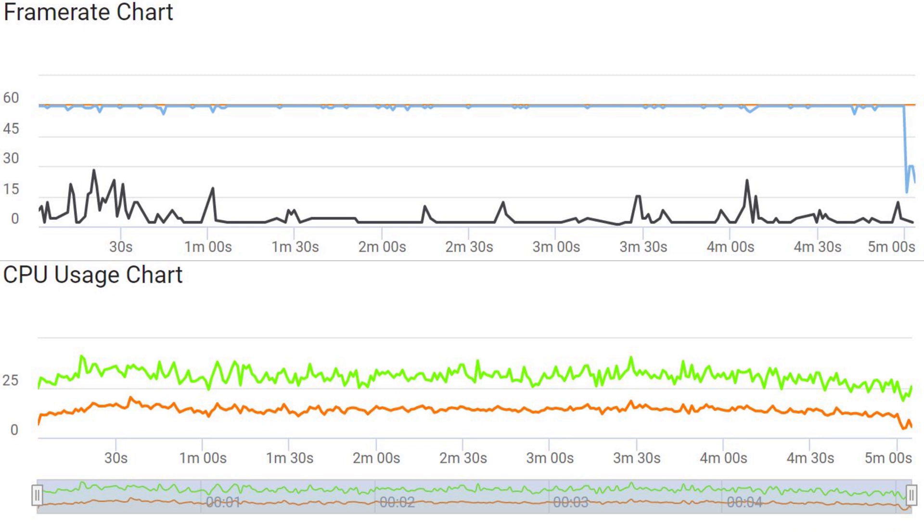Basically, you might as well just run it on the maximum settings possible on the Exynos 2100, because it isn't really breaking a sweat. The Snapdragon would be exactly the same, if not better, but for some reason you currently cannot set that within the game. An update will likely be coming out soon which will allow you to do that.